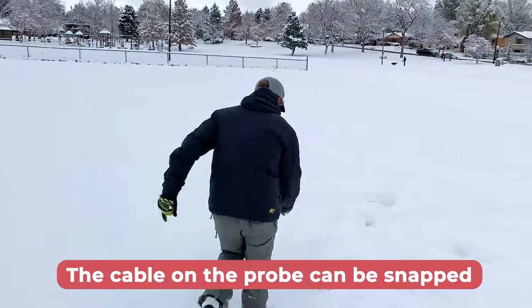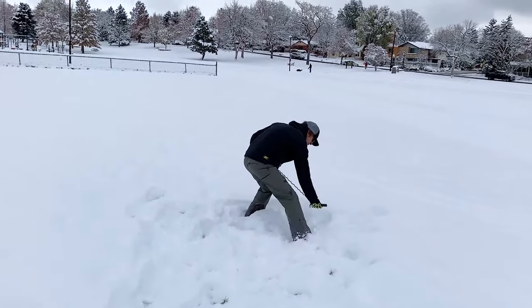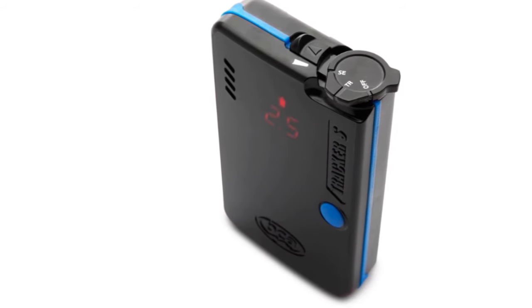Unfortunately, the cable on the probe can be snapped if you're careless, but with proper care and maintenance, this inconvenience can be mitigated, ensuring the device's longevity.